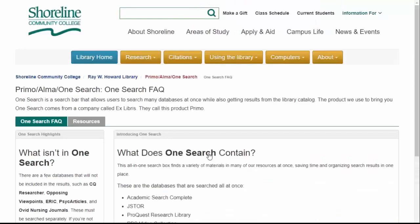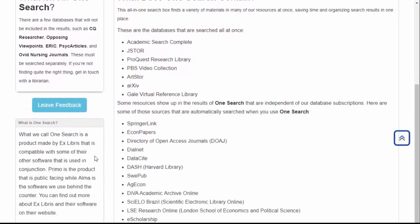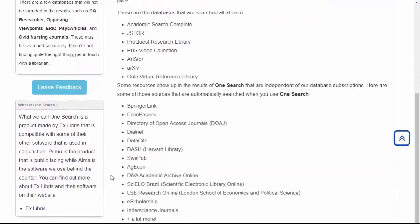The OneSearch interface is better, more inclusive than our previous discovery tool, and easier to use. Click the link below the box to read more information about OneSearch, where you can leave feedback for us about your experience.